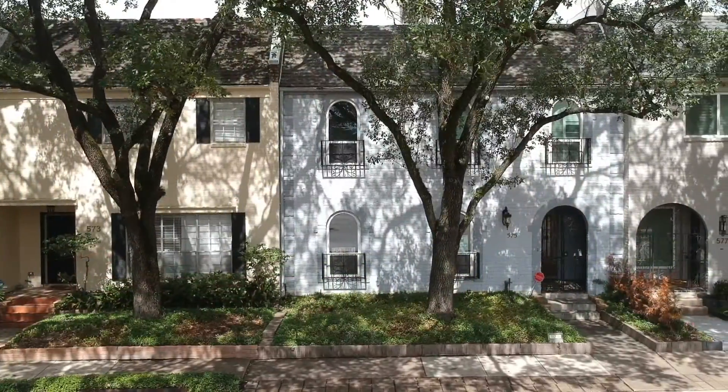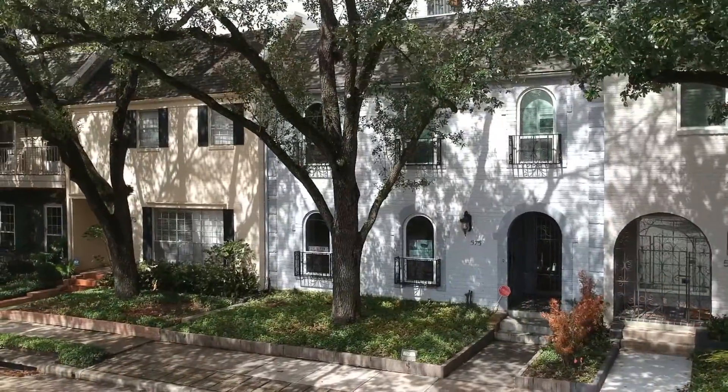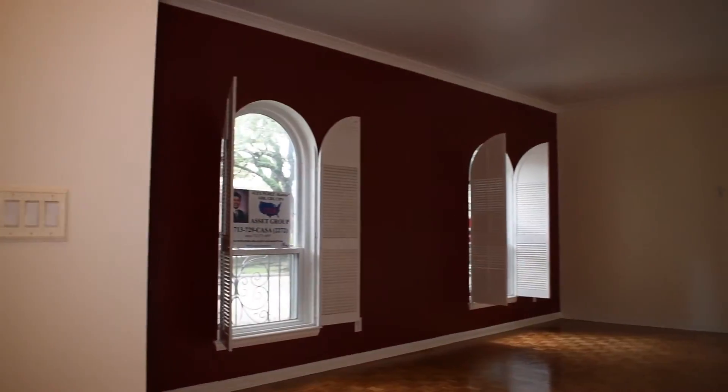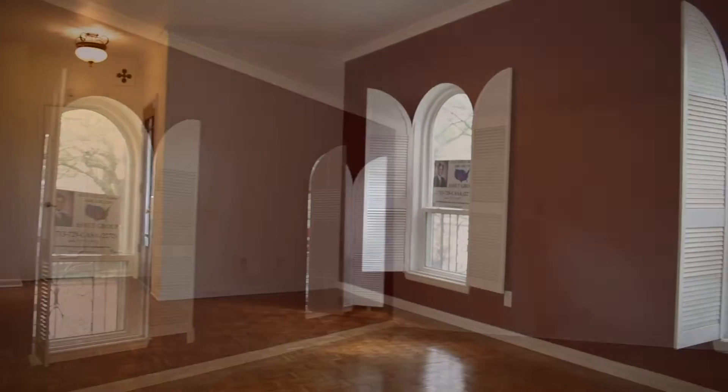575 North Post Oak Lane in Lafayette Place, in the Galleria area, did not flood. The front windows were replaced several years ago.